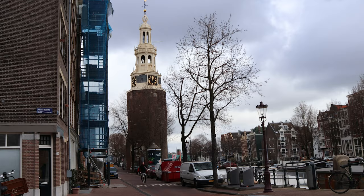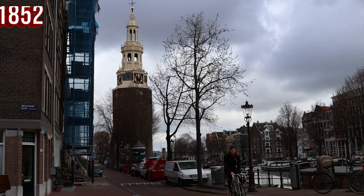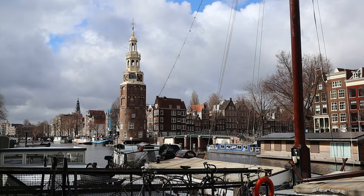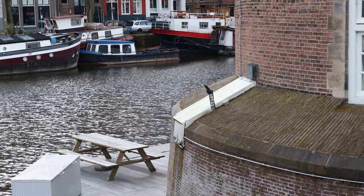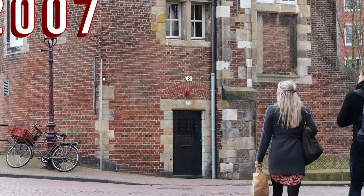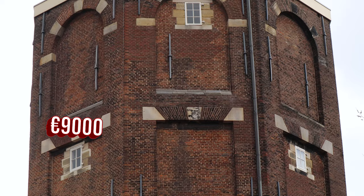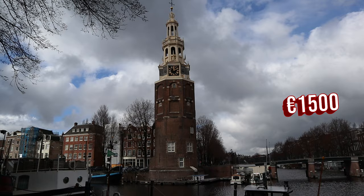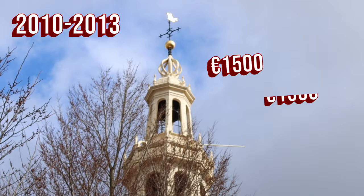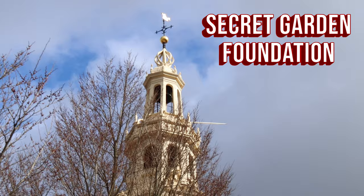In 1852 the tower was in danger of being demolished, but that luckily didn't happen. And from 1878 to 2006, the Amsterdam City Water Office was located in the tower. From 2007 it stood empty for a while, because there was nobody willing to pay 9000 euro per month. Partly thanks to the housing crisis that started in 2008, the rent was lowered to just 1500 euro per month. And between 2010 and 2013, it was rented out to the Secret Garden Foundation, a foundation that stands up for LGBTQ Muslims.